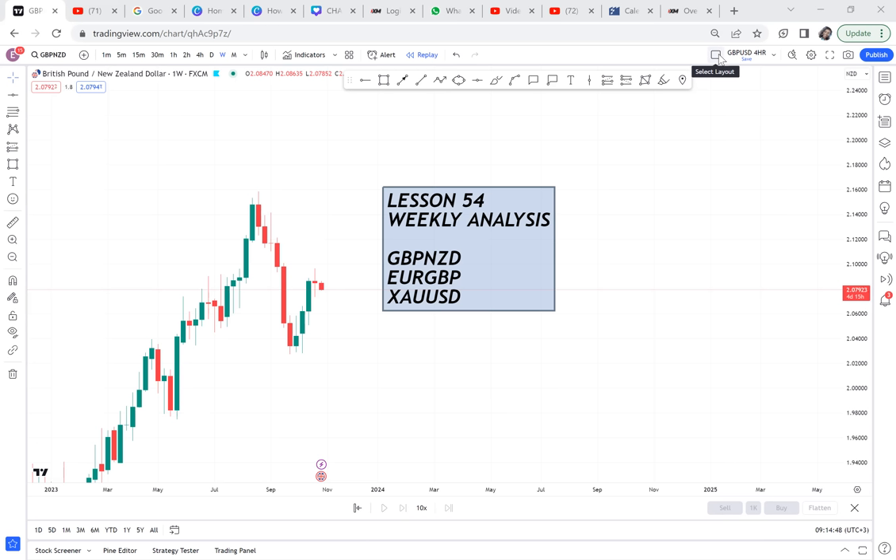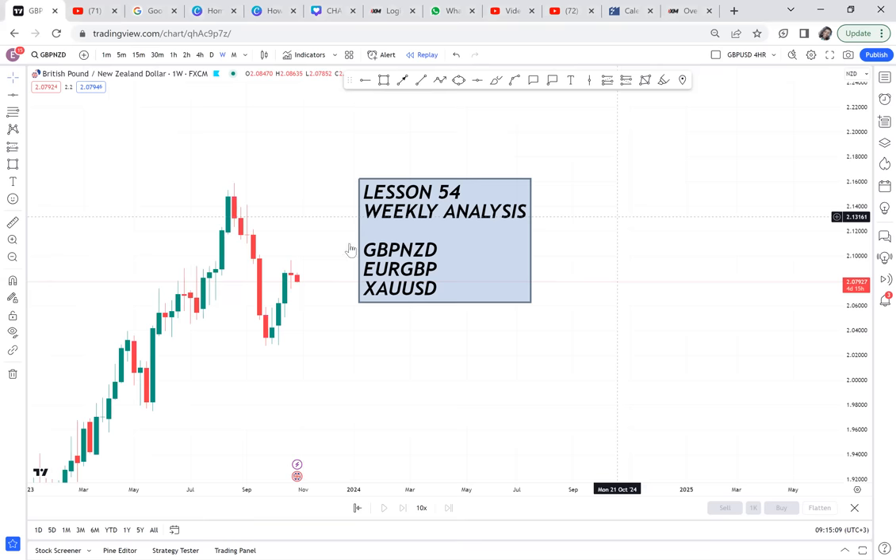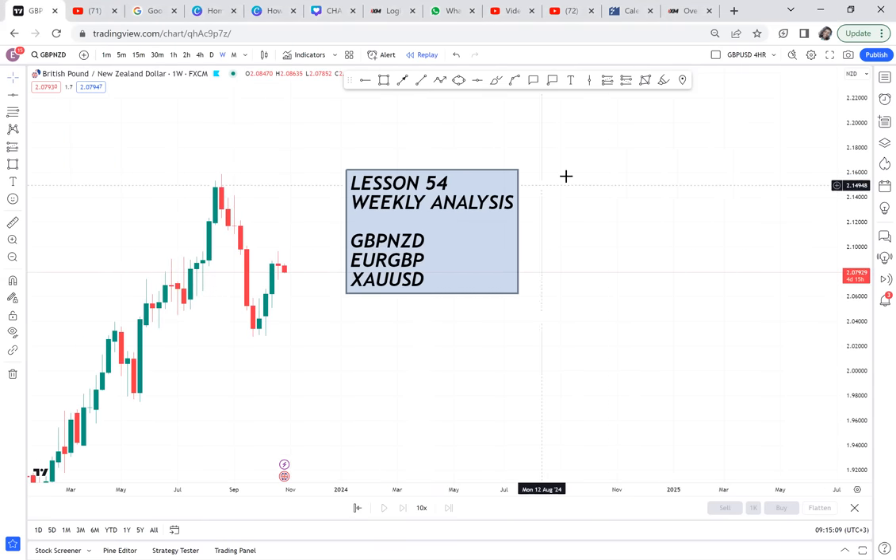Once this week ends, I will not only do weekly analysis but also a monthly analysis. On Wednesday, expect a video covering the monthly analysis where we'll be doing all the pairs and dropping the ones we should pick and pay attention to. In this lesson 54, I will analyze GBP/USD, EuroGBP, and Gold.